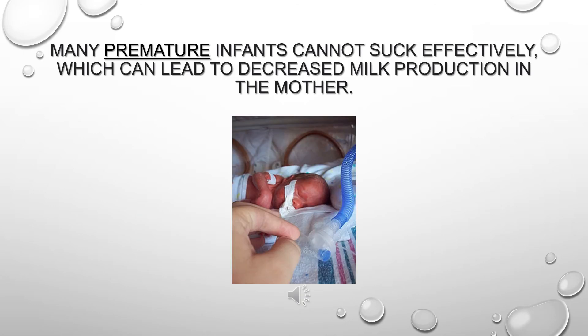Many premature infants cannot suck effectively, which can lead to decreased milk production in the mother.